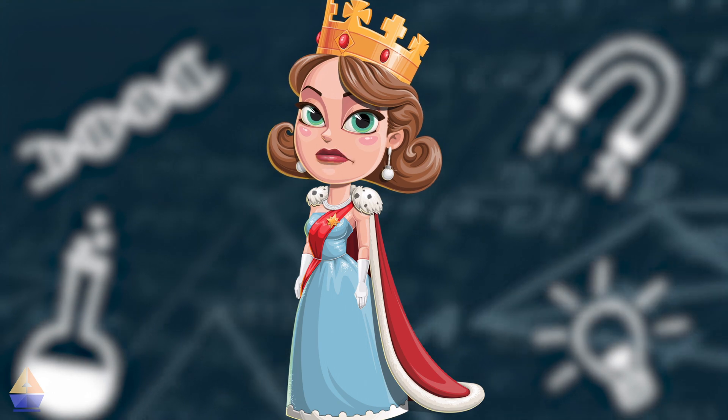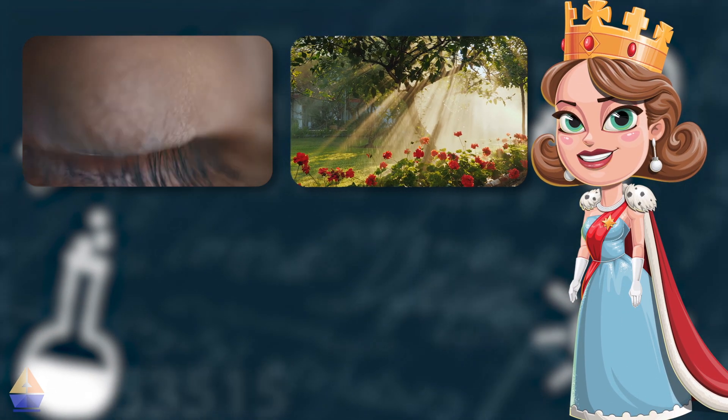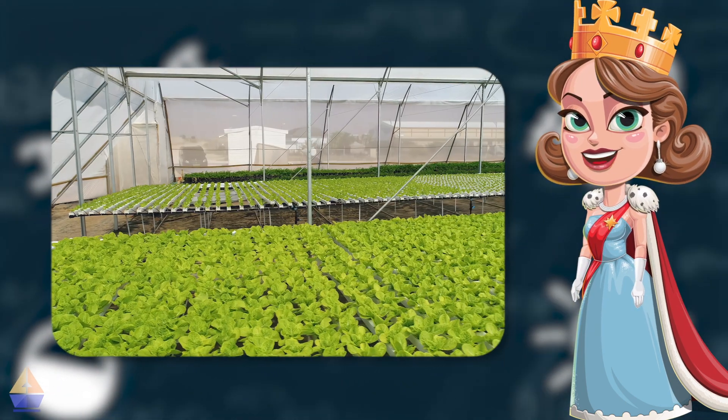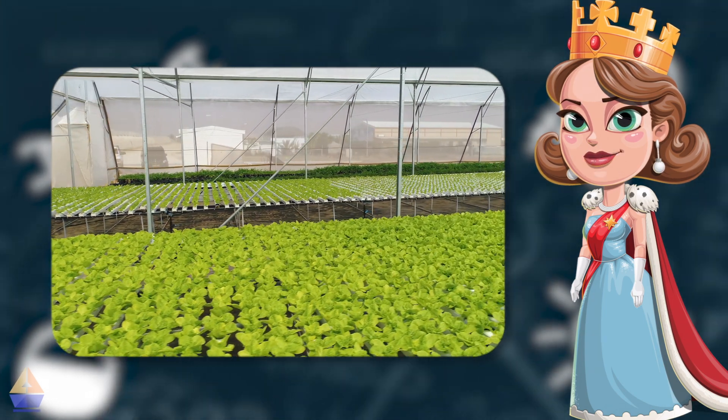Light is super important. It helps us see things, helps plants grow, and keeps our planet warm. Without light, plants couldn't make their food, and we wouldn't have anything to eat.